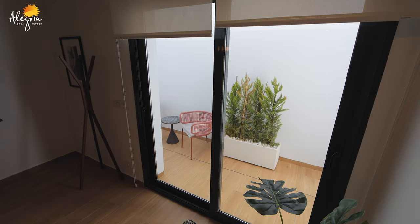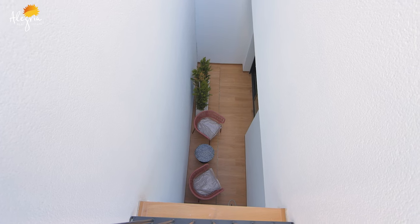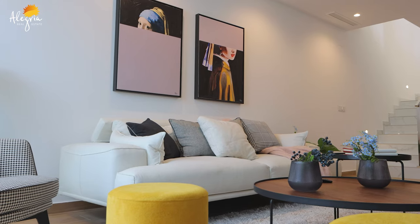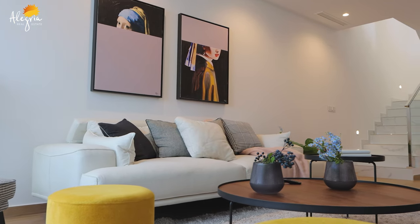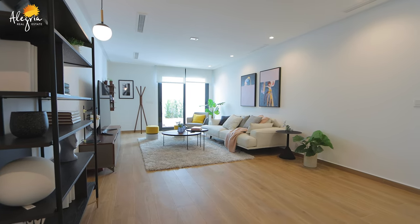We also have an entrance to the patio which brings a lot of sunlight from the outside, and it feels just like a regular first floor living room. We also have all the beautiful interior design and furniture here.